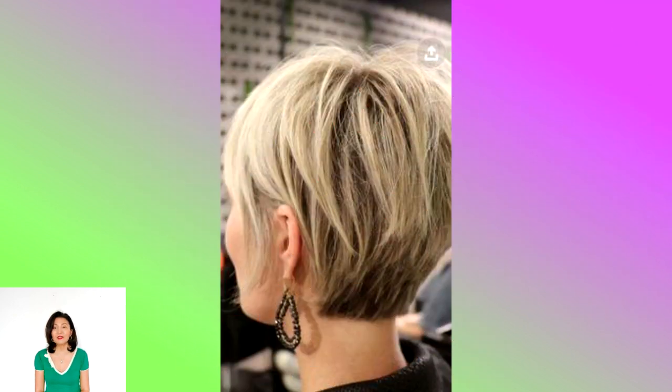Short layered haircuts have come to show women the volume and dimension they never knew they had. See how layers can take your short cut to the next level.